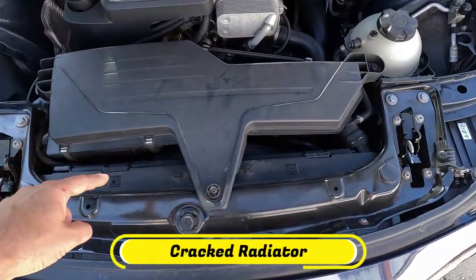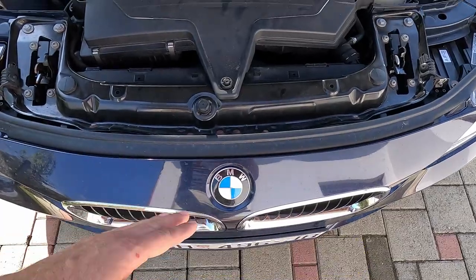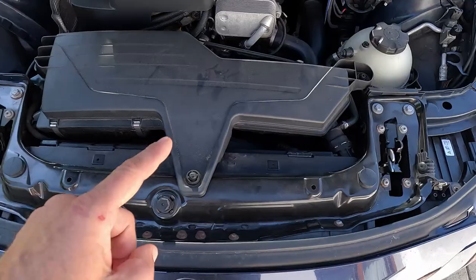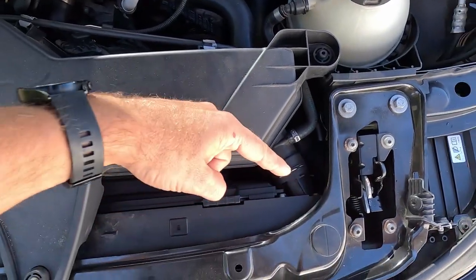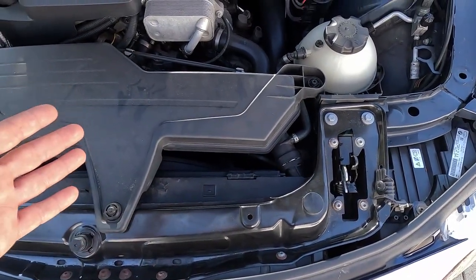The next thing to check is the radiator, which sits in front of the engine just behind the grill. This position makes it vulnerable to damage from road debris and rocks, which might pierce its metal core. In addition, radiators usually have plastic sides that may crack under loads, especially on high-mileage vehicles.